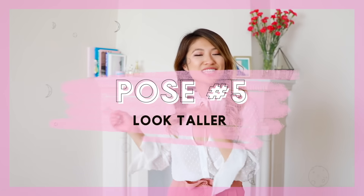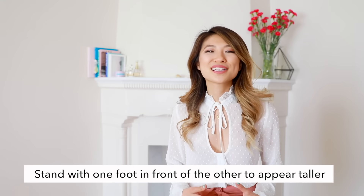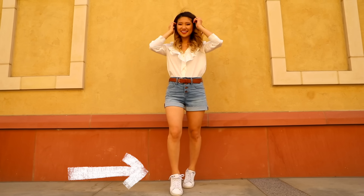Moving on to the next pose. So you want to take an outfit photo but you want to look taller. This is one of my favorite go-to poses. I like to stand with both feet next to each other and then bring one foot in front of the other. This makes it look like you're taking a step forward. Sometimes I'll even look left or right and not directly at the camera, so it looks like a candid shot but it's not really.